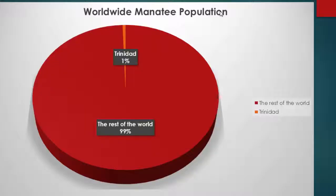As seen from the pie chart, Trinidad can only account for 1% of the total manatee population worldwide. A synoptic survey completed in January 2014 gave the world population as 4,831 for the West Indian manatee. This gives us even more reason to conserve the West Indian manatee within the Trinidad region.